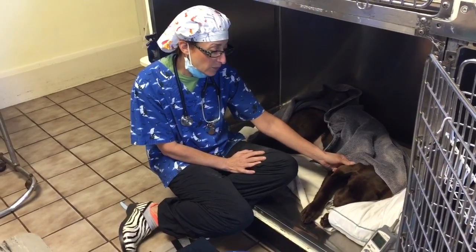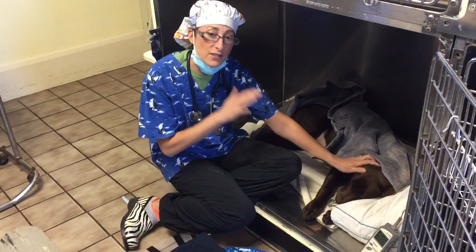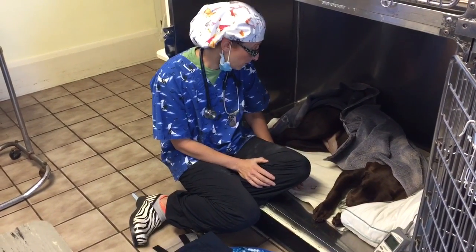By tomorrow morning she should be starting to be a little more interested in food, and you might want to talk to your vet about feeding. Typically we'll just do small meals for about the first 24 hours, and certainly no meals until she is bright, alert, and looking like her normal self. You have to make sure that they can swallow normally.